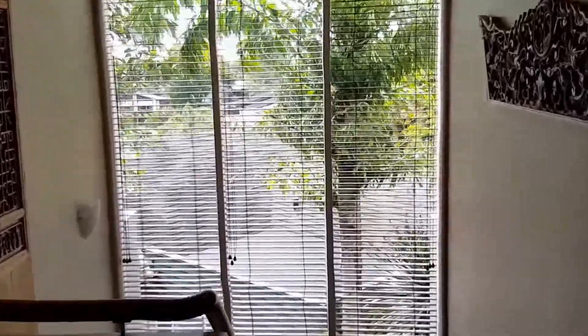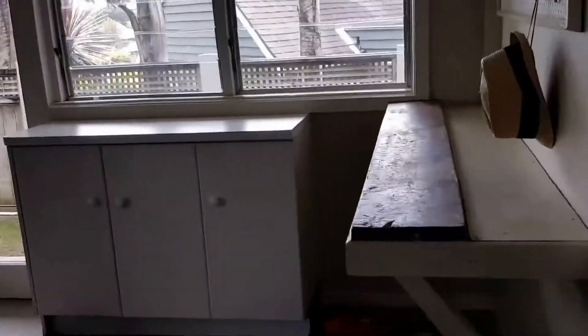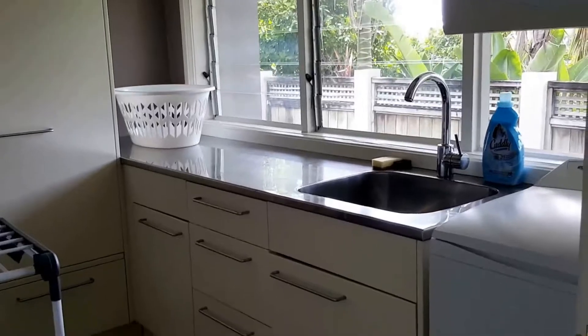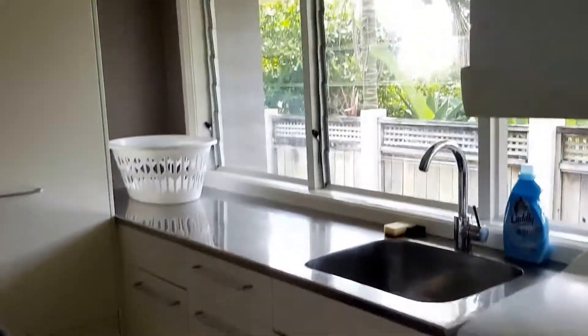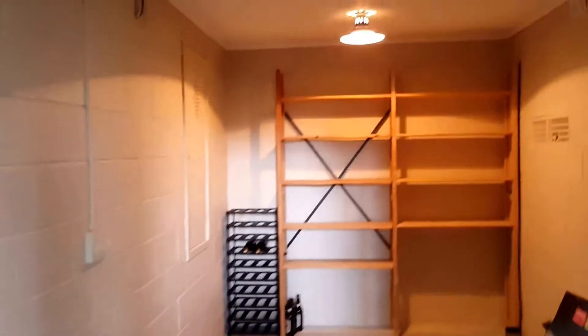Let's go downstairs. On the left-hand side there is a double internal access garage. Of course the car is not going to be part of the tenancy. Lots of storage space, an amazing spacious laundry area for the family, and a wine cellar as well.